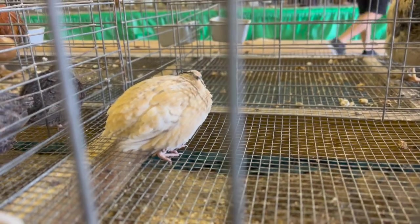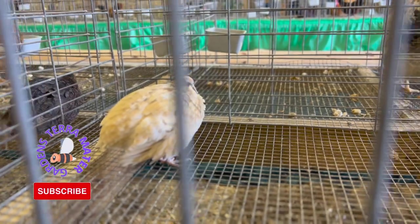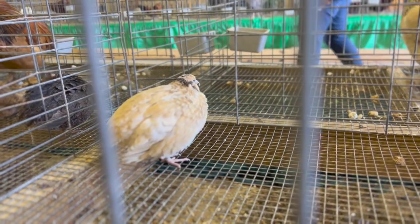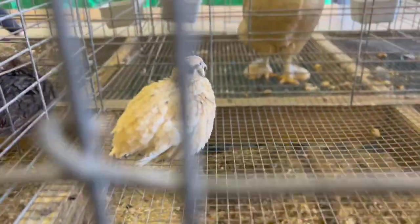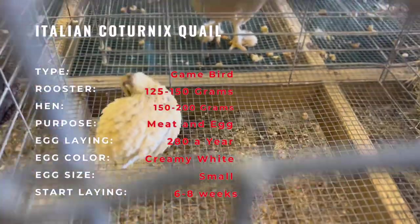The Italian Cortonex quail is a domesticated bird descended from the wild Japanese quail. It is believed that these species were first introduced in Italy in the 1950s, where it quickly became popular due to its ability to produce large quantities of high quality meat and eggs. The Italian Cortonex quail was selectively bred over time to enhance these desirable traits, and today it is one of the most popular breeds of quail worldwide.